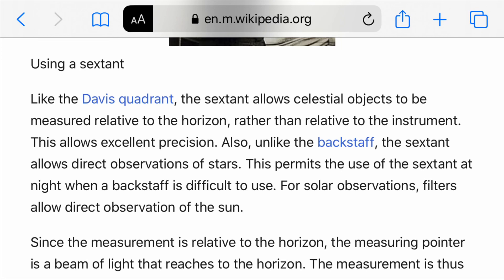For solar observation, the sextant has filters that allow direct observation of the sun.